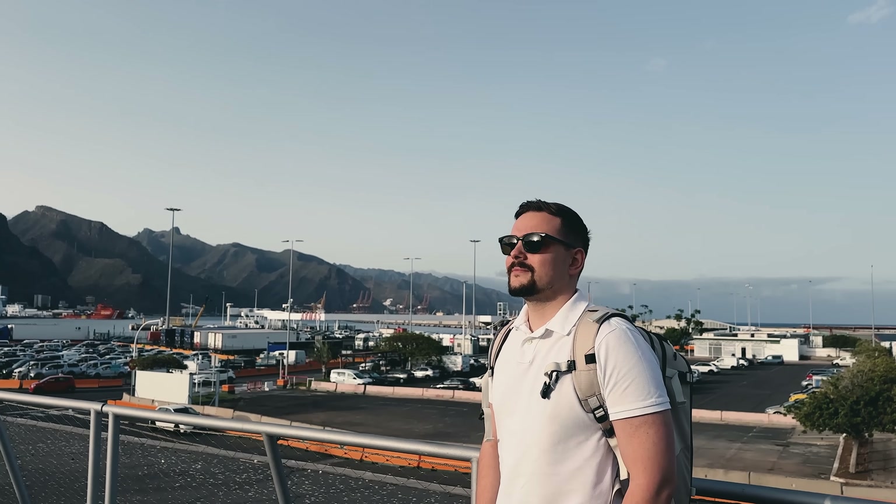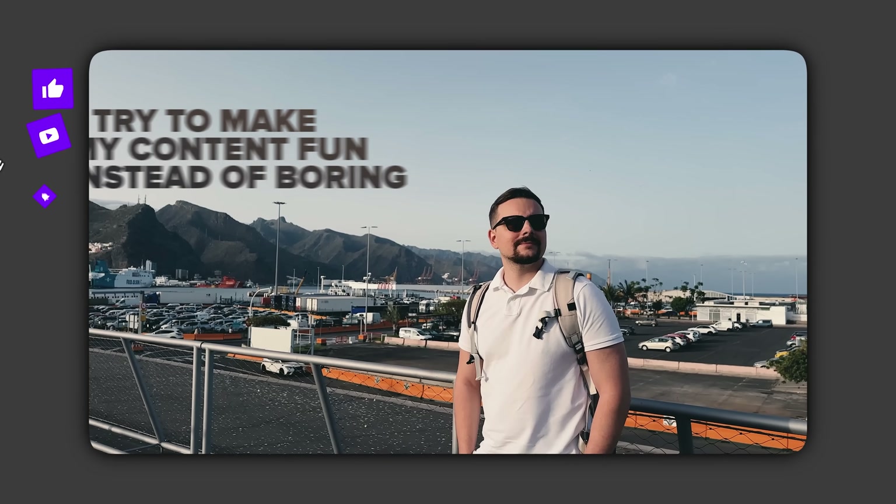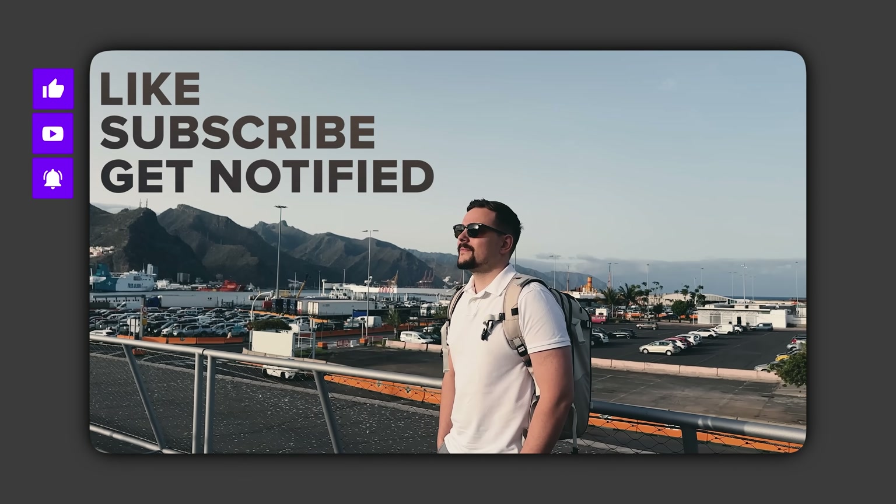Before we move on, I try to make my content fun instead of boring. In return, please like this video and subscribe to my channel if you enjoy the content I make.